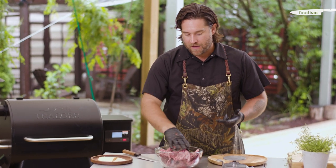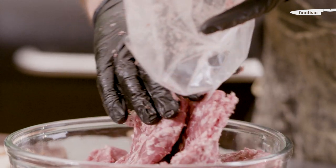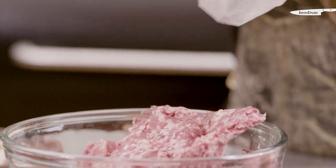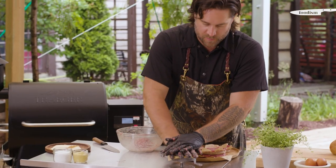My favorite recipe for a burger is venison, wild boar, and bison. Venison is really lean but I love the flavor, so that's why I add some wild boar for fat. Really it's just a flavor combination of all three that I love. I'm going to create a little patty and just press that between two sheets of parchment or wax paper.